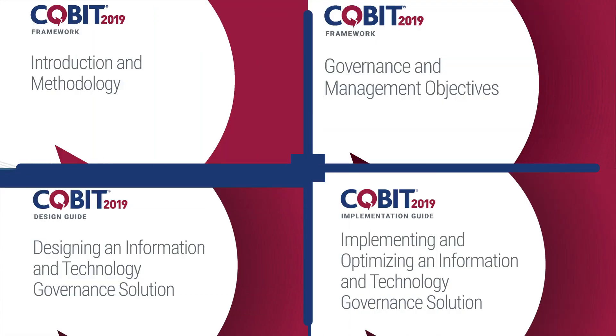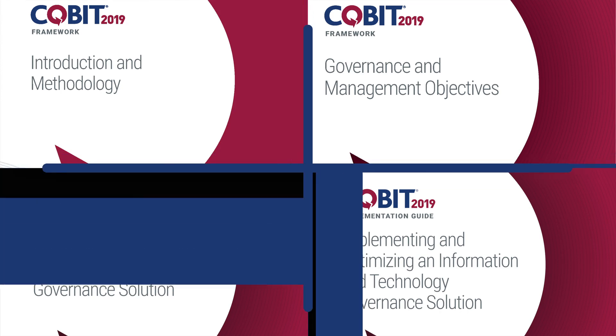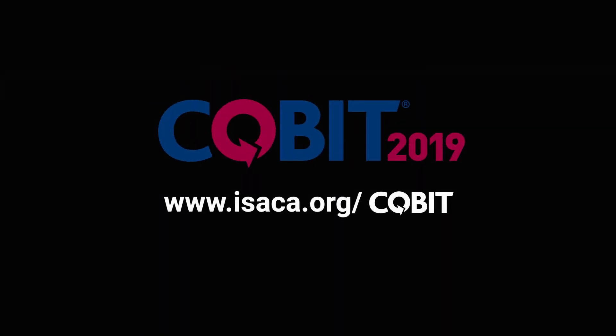In addition, ISACA offers various options for individual and enterprise training that can be paired with the knowledge found in these publications. For more information about COBIT 2019 guidance, products, and training, go to isaca.org/COBIT.